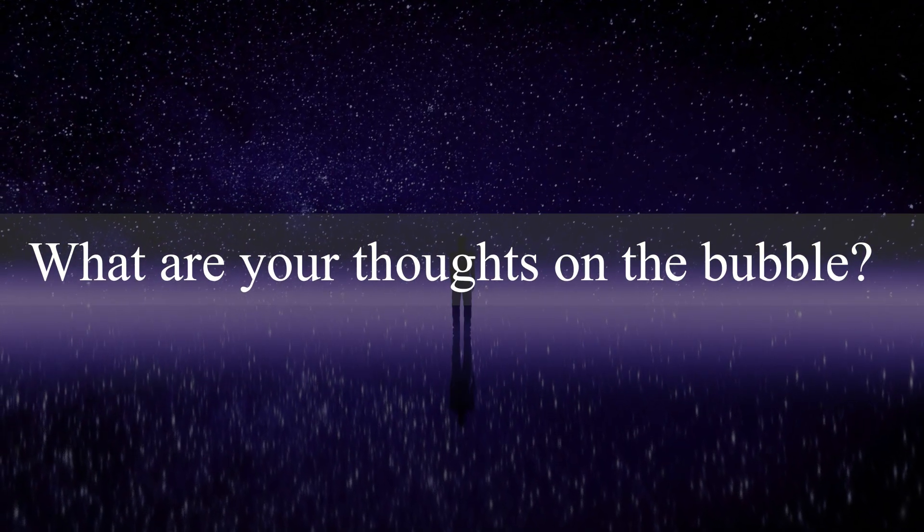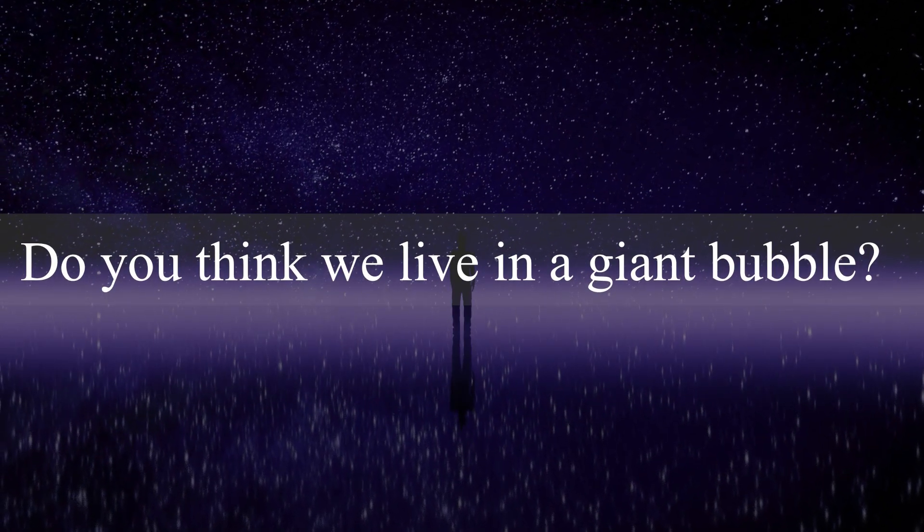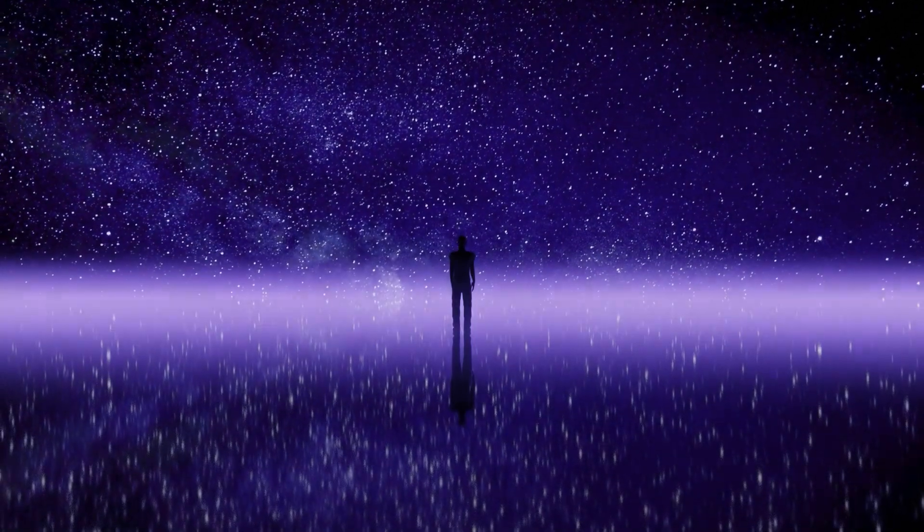What are your thoughts on the Local Bubble? Do you think we are living in a giant bubble? Let us know in the comments.